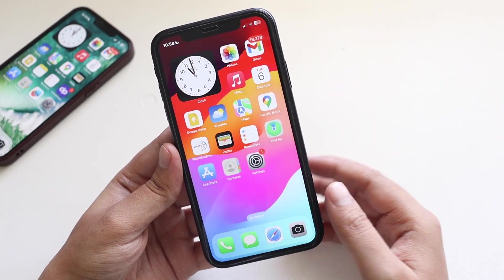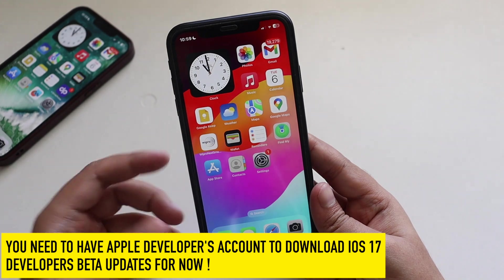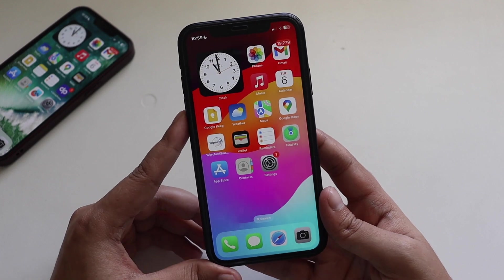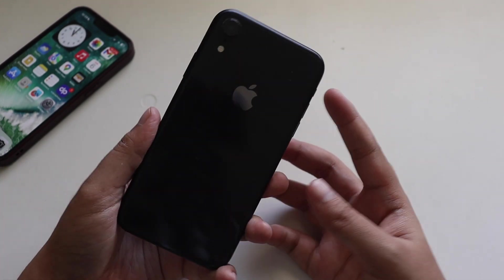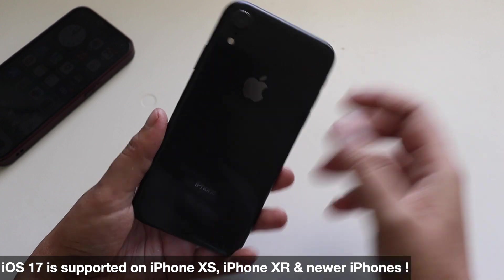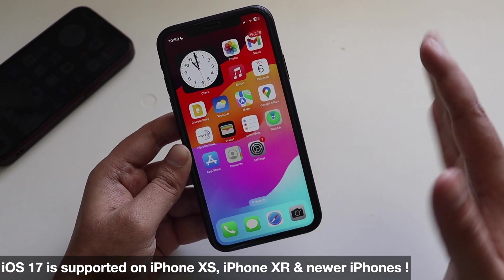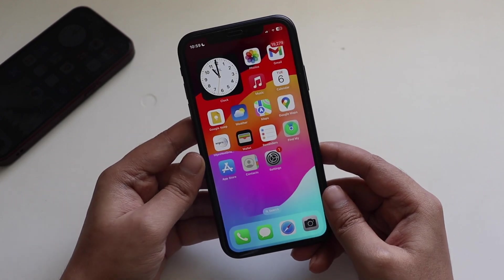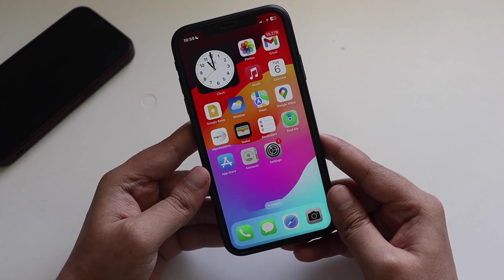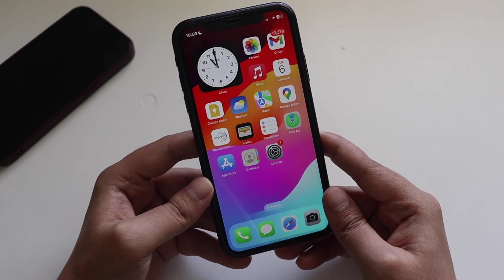This update is not available for everyone right now — you need the developer beta installed to receive it. Also note that iOS 17 does not support older iPhones like iPhone 8, 8 Plus, or iPhone X. iOS 17 starts with iPhone XS, then XR, and all newer iPhones up to iPhone 14. This iOS 17 will likely be the last update for the iPhone XR.